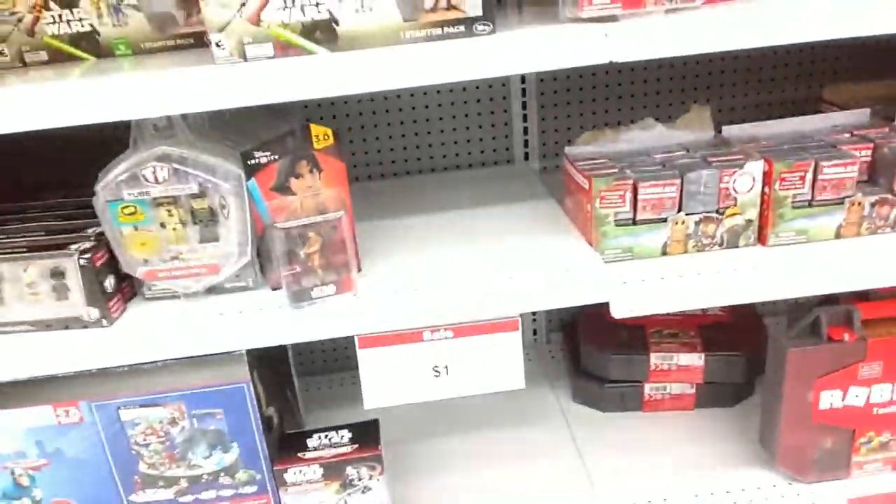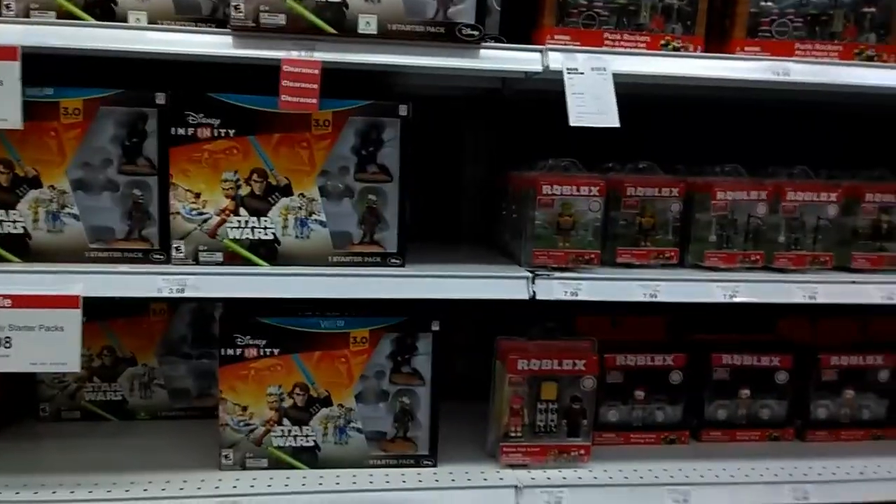Good news, bad news story: the bad news is Target's toy department was all in shambles because they're moving everything around again, so I really couldn't get footage to see what they have. Good news is they had a Submariner, so it's not a total loss. I've got a good haul so far — three out of the four figures I need for the Black Panther build-a-figure, plus the Black Widow figure.